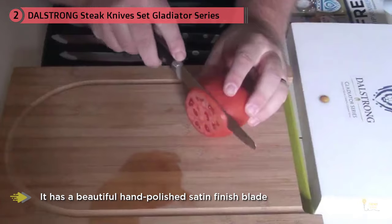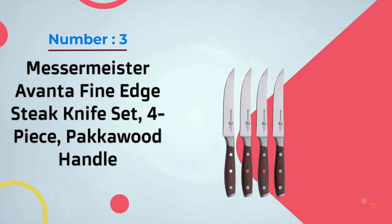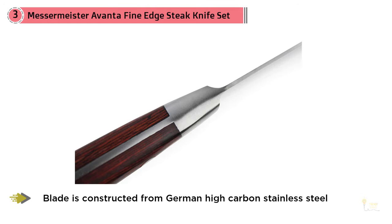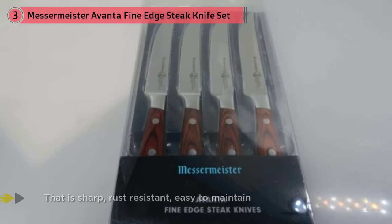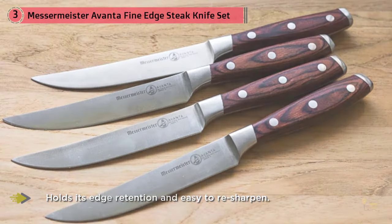Number three: Messermeister Avanta fine edge steak knife set, four-piece pakkawood handle. The Avanta fine edge steak knife from Messermeister was developed to be used at the highest level of training in popular culinary schools in America. These knives were part of the culinary sets that students used while they trained. The blade is produced from high carbon stainless steel, ideal for maintaining a sharp edge. The steel is specially produced in Germany, and as you would expect, Avanta knives are rust resistant.